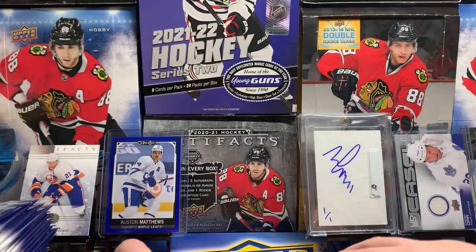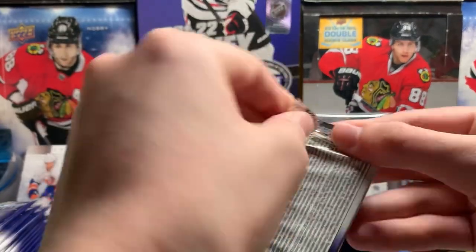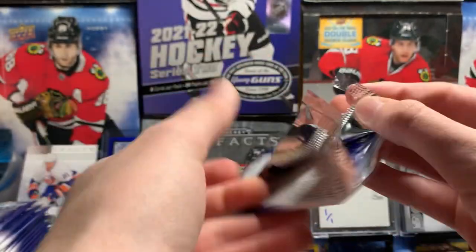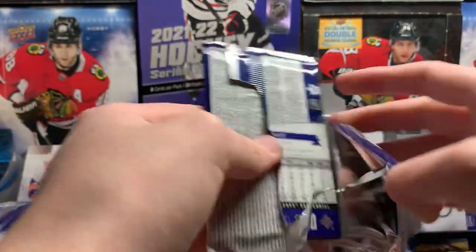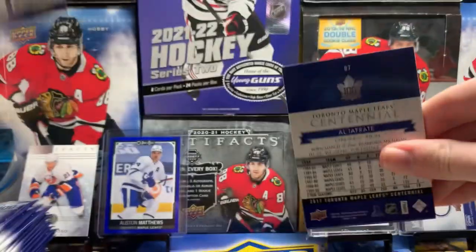I'm not a huge Leafs fan at all, as I said, so I don't know any of these guys really. I know Morgan Riley, Red Kelly, and some other legendary players, but not some guy who played like five games for the Leafs in 1974 or some crap like that.